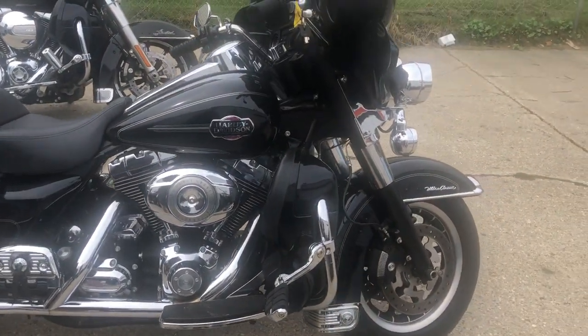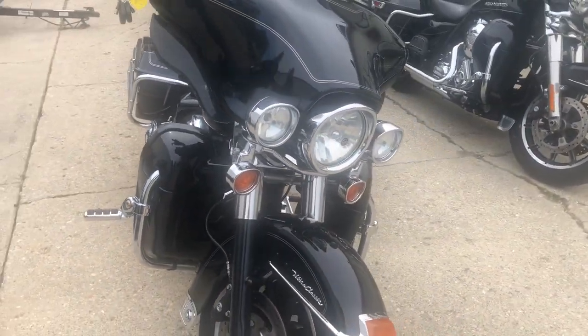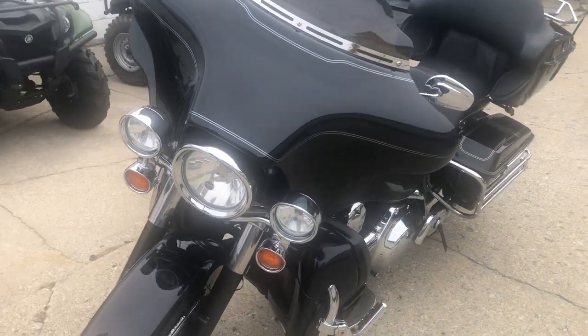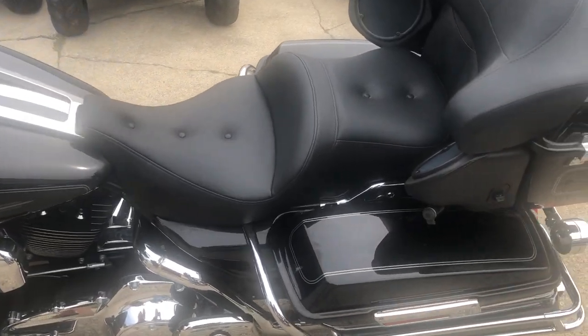Hey guys, approvalpowersports.com here doing some videos on some stuff that just came in. Got a 2008 Ultra Classic for sale, only 33,755 miles, super clean. This one's all stock, comes in that vivid black paint. Great look at the bike — everything shines bright. Just serviced here at the dealership, oil change done, this thing is ready to hit the road.